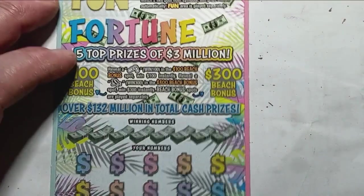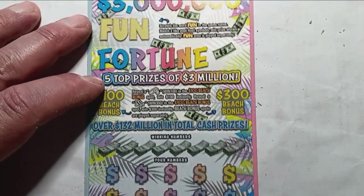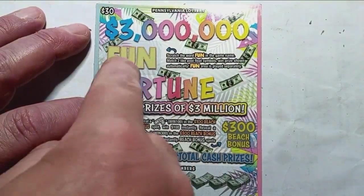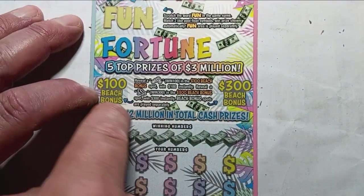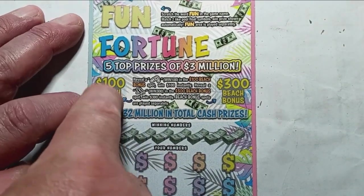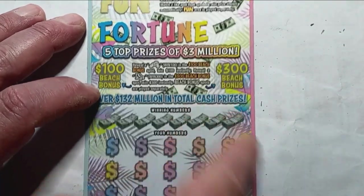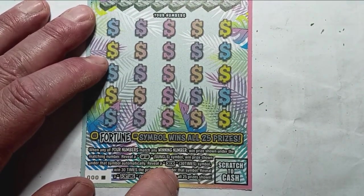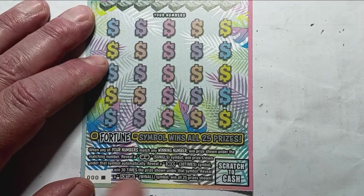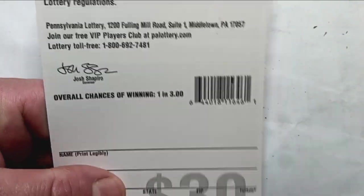On to the triple zeros now — hopefully they can be heroes. On this one we're looking for the fun bonus — if we see two matching pool float symbols up here, we win the fun bonus. Flip-flops here is $100, a beach chair is $300. It is a number match. Sunglasses gets us an auto win. 30x — that's a big win if we see it. And the fortune is also a big win. Overall chances: exactly one in three tickets.